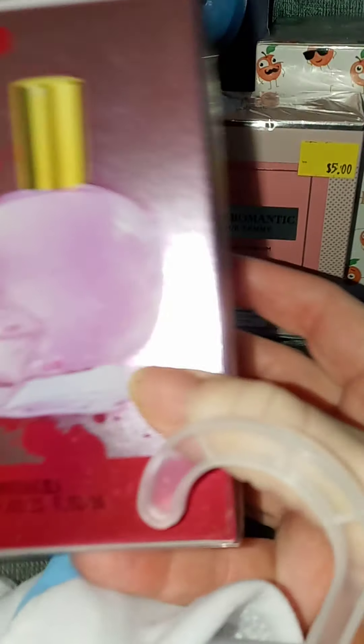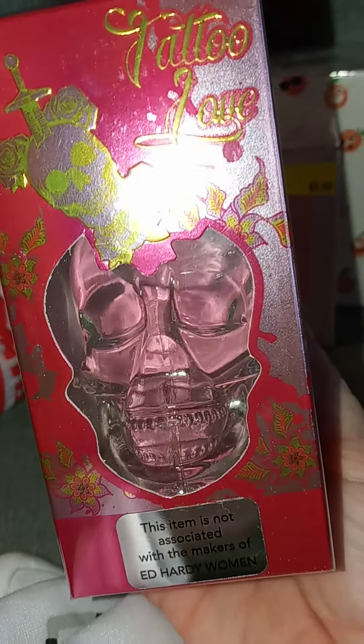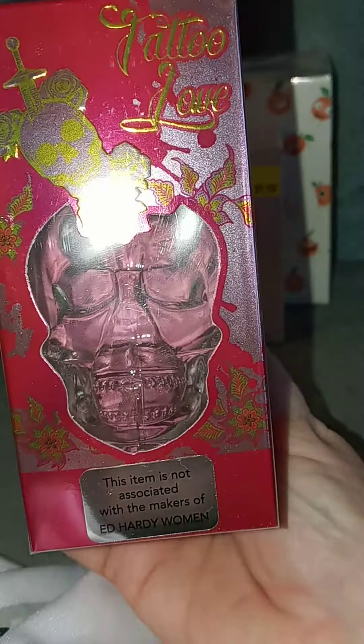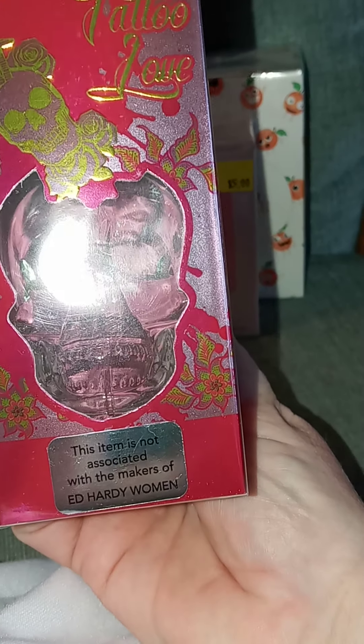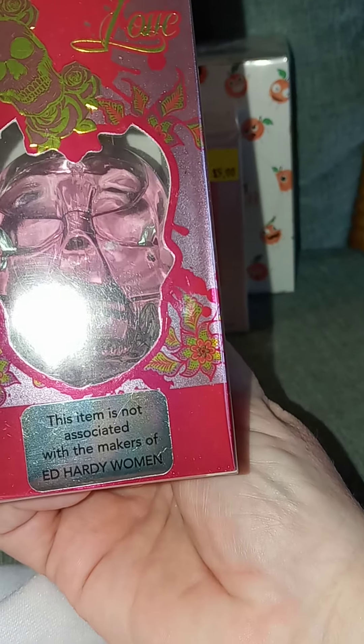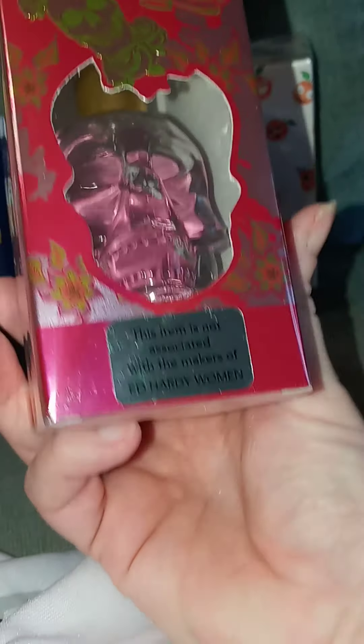And then I got some perfume. This one is a skull one, and I thought that was a really cool bottle. It's called Tattoo Love, and it's Ed Hardy Women. It's a copycat, of course.